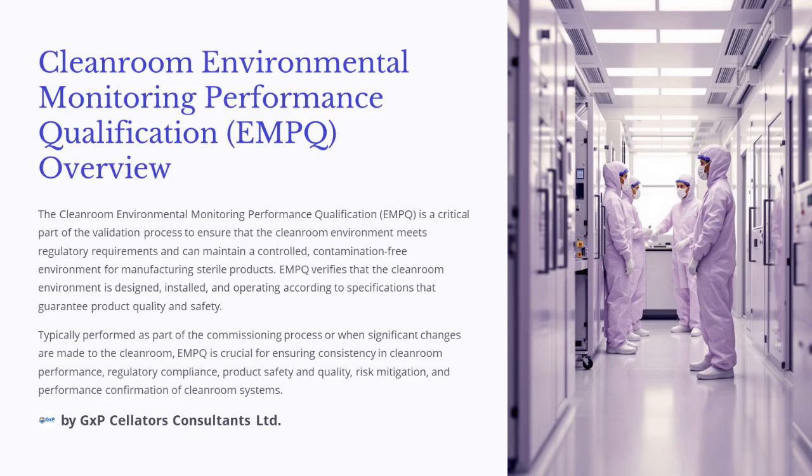The Cleanroom Environmental Monitoring Performance Qualification, EMPQ, is a critical part of the validation process to ensure that the cleanroom environment meets regulatory requirements and can maintain a controlled, contamination-free environment for manufacturing sterile products. EMPQ verifies that the cleanroom environment is designed, installed, and operating according to specifications that guarantee product quality and safety.